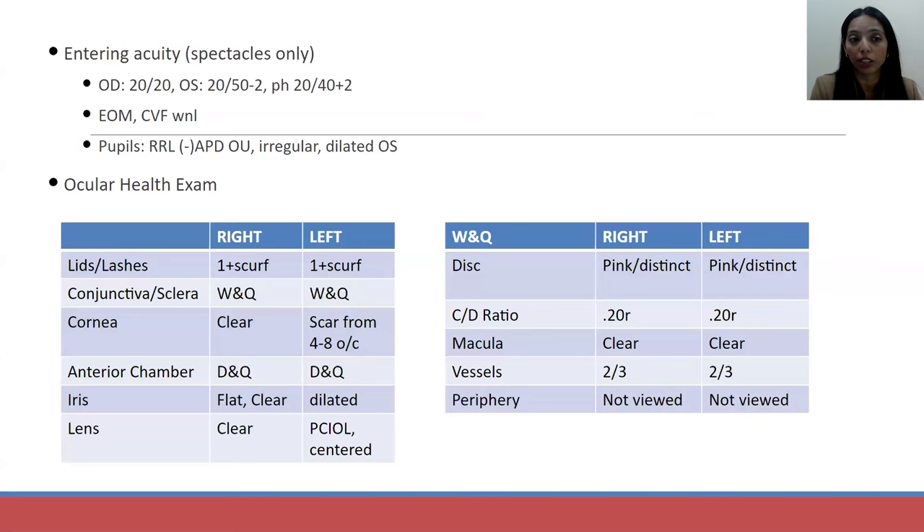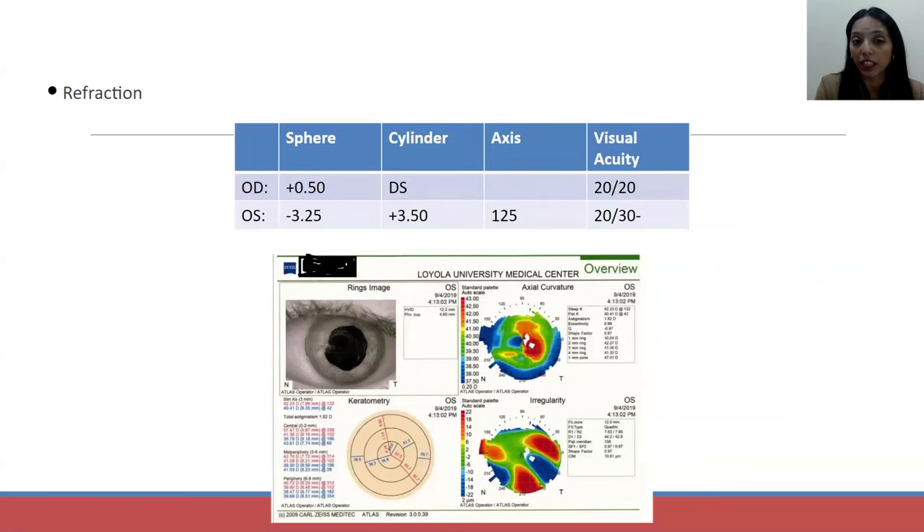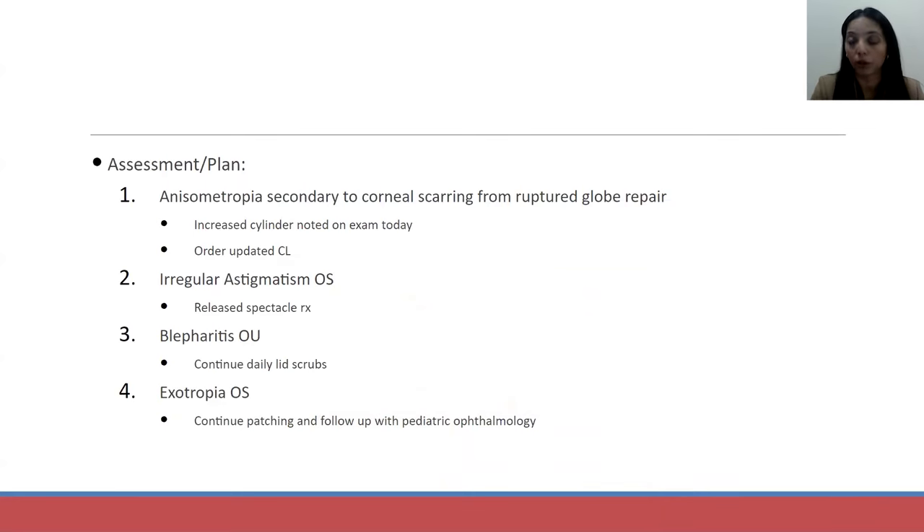When she presented to me, her entering acuity was 20/20 in her right eye and 20/50 in her left. She had an irregular dilated pupil in her left eye due to her history of trauma. On refraction, her right eye had very minimal refractive error, while her left eye had significant irregular astigmatism — correlating with her topography. We decided to order an updated contact lens. She was wearing a rigid gas permeable corneal lens, so we decided to stay in that modality and updated her prescription glasses to wear over her contacts.